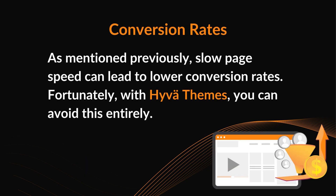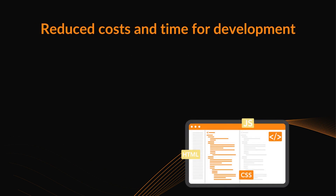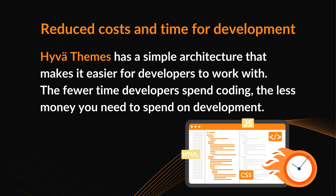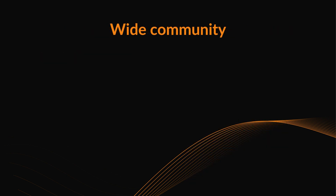Conversion rates: as mentioned previously, slow page speed can lead to lower conversion rates. Fortunately, with Huva themes you can avoid this entirely. Reduce costs and time for development: Huva themes has a simple architecture that makes it easier for developers to work with. The less time developers spend coding, the less money you need to spend on development.